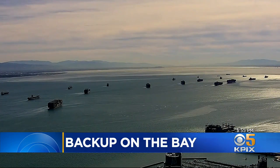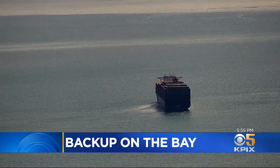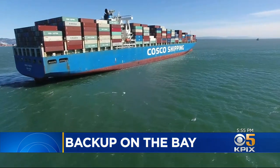The next time you're on the Bay Bridge looking south and you think that's a lot of ships in port — you're right, a lot more than normal. The Coast Guard calls it Anchorage 9. It's a parking lot for ships where they wait for an open berth to unload and load. It is as crowded as it has been in years. There are 24 spaces and 19 of which are in use.